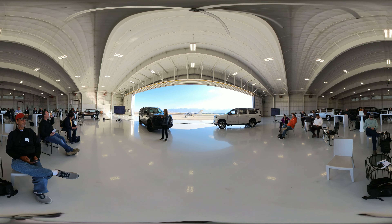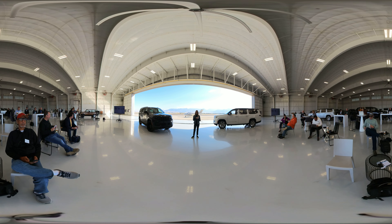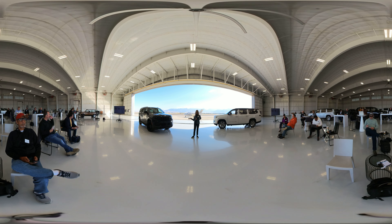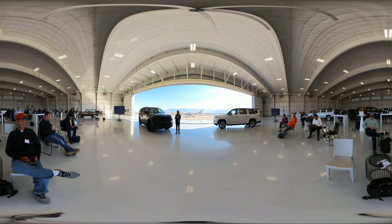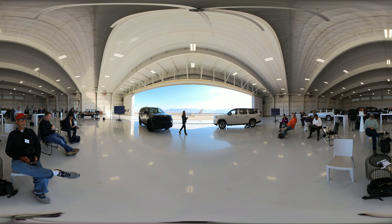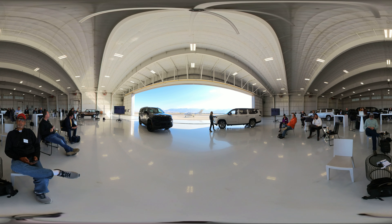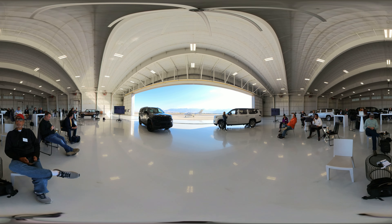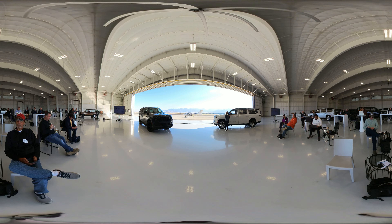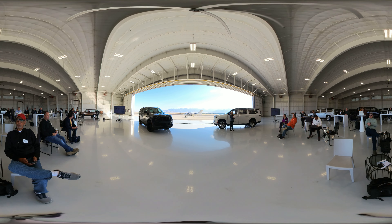With that, I wanted to talk about the spaciousness, but as Jen touched on, we have the engines as well. We're introducing the new Hurricane engines. The Hurricane twin turbo is standard across our Wagoneer lineup, offering 420 horsepower and 468 pound-feet of torque. On the Grand Wagoneer L lineup, you're going to get the Hurricane twin turbo 510 — that's 510 horsepower with 500 pound-feet of torque. Phenomenal. Like Jim said, we cannot wait for you to drive these vehicles.